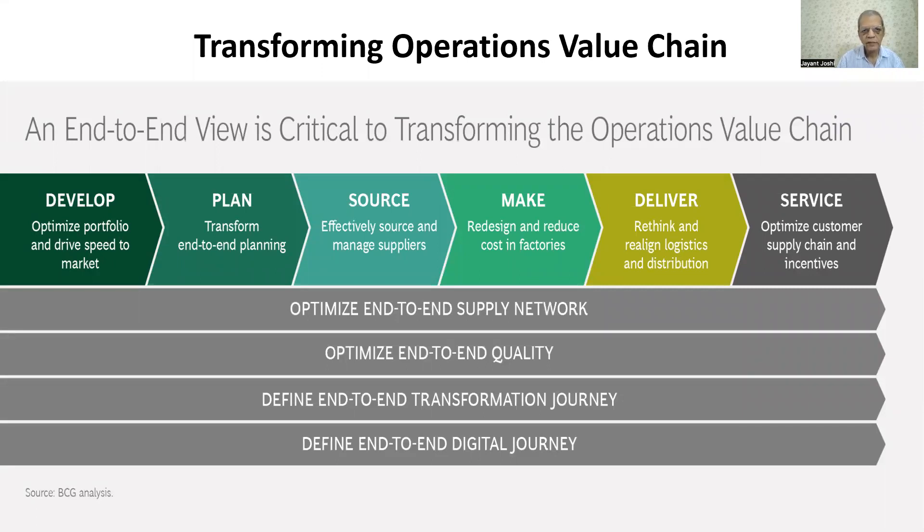Today every company is looking at end-to-end real-time data sharing, linking up from customers to supplier, and supplier with all manufacturing operations. This transformation will generate operations about the value chain.